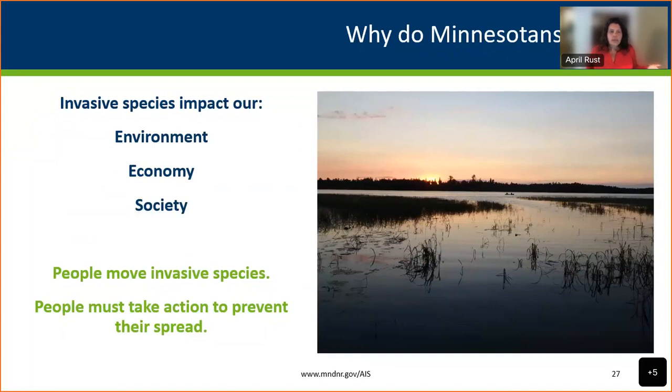Invasives impact the environment, economy, and society — and people are the ones who move aquatic invasives. We are the ones who have to figure out ways through regulation, policy, and individual action to prevent that spread. That's what it comes down to.